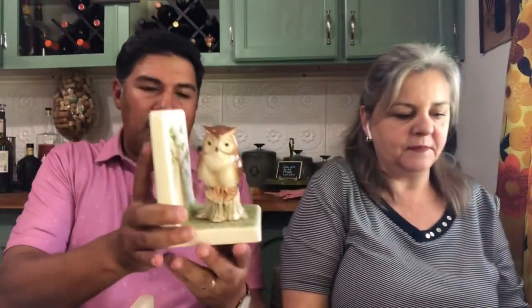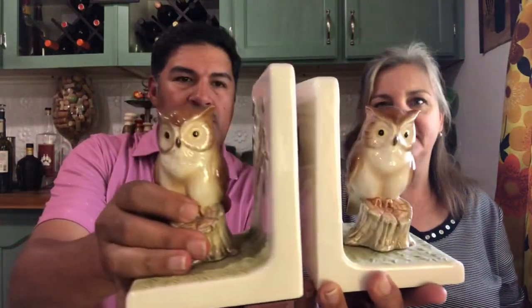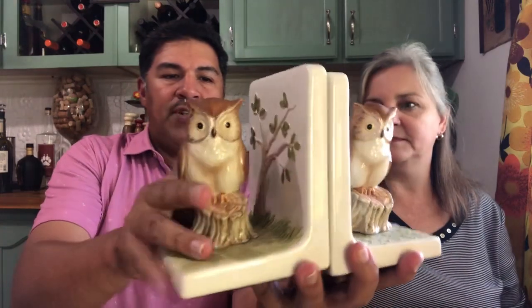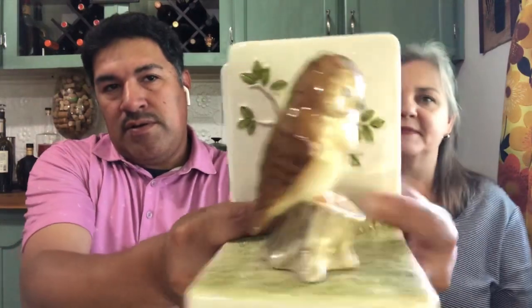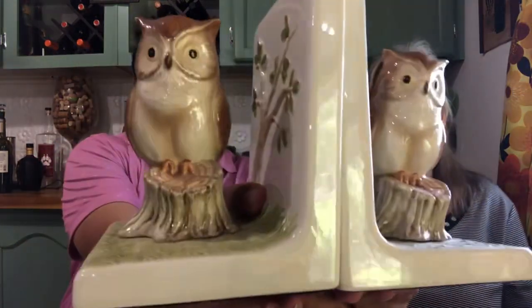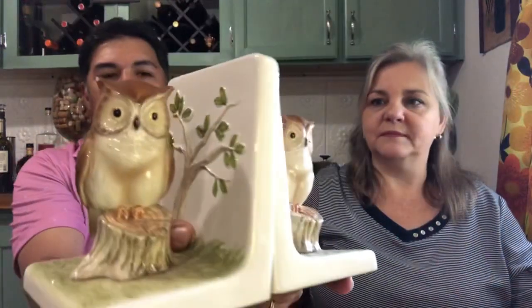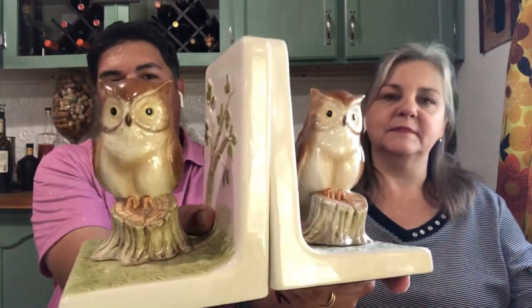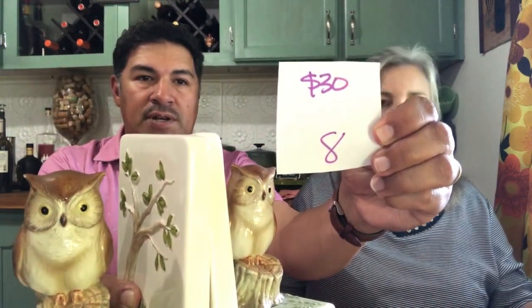This pair of bookends would be a great addition to a children's library or room. These are a pair of owls designed by Odegiri. The only tiny issue is a little paint chip on the very tip of this ear. Other than that, these are in great shape, beautiful design. These are $30, number 8.